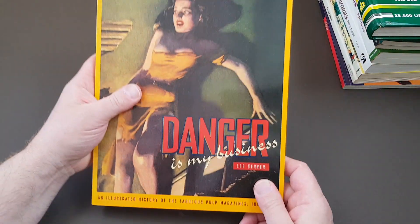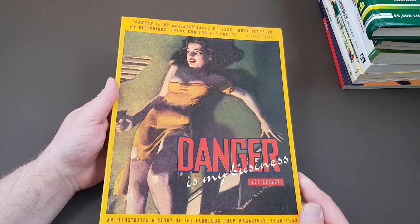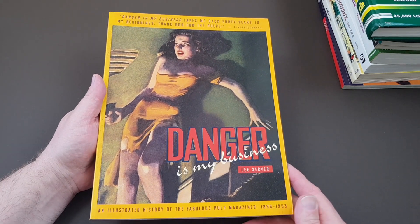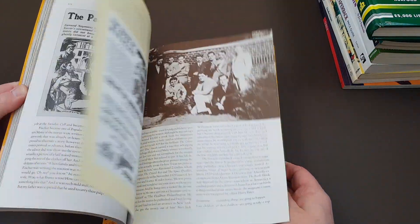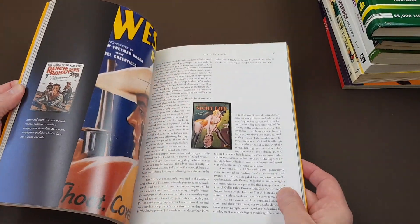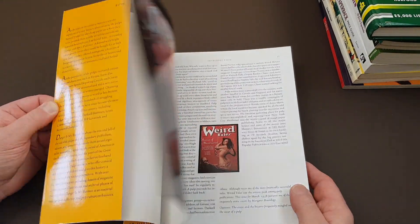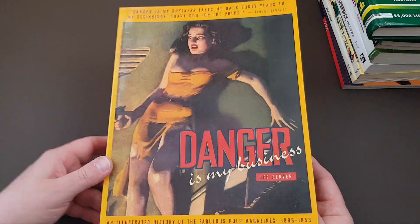You might recognize this from the start of the video — this is another book by Lee Server called 'Danger Is My Business.' As well as the first book where he looked at pulp paperbacks, now he's looking at pulp magazines. This is once again published by Chronicle Books, so it's beautifully illustrated. Many would say that the pulps led to the paperbacks eventually, and this is a nice little piece to the paperback history puzzle. It was a Chronicle Book published in 1993.